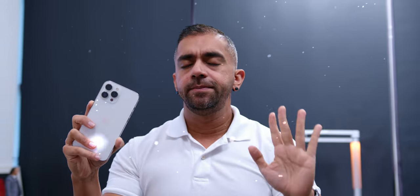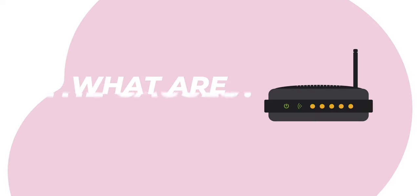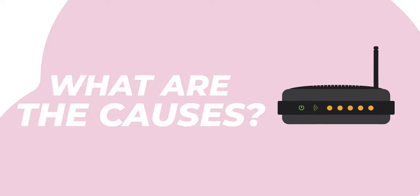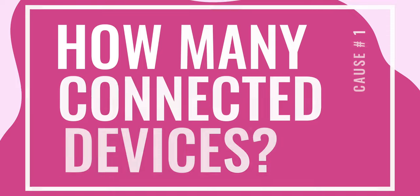So before we blame it on the ISP, let's take a step back, breathe... okay, now let's try to identify what's causing these issues, because as they say, for every problem there is a solution.